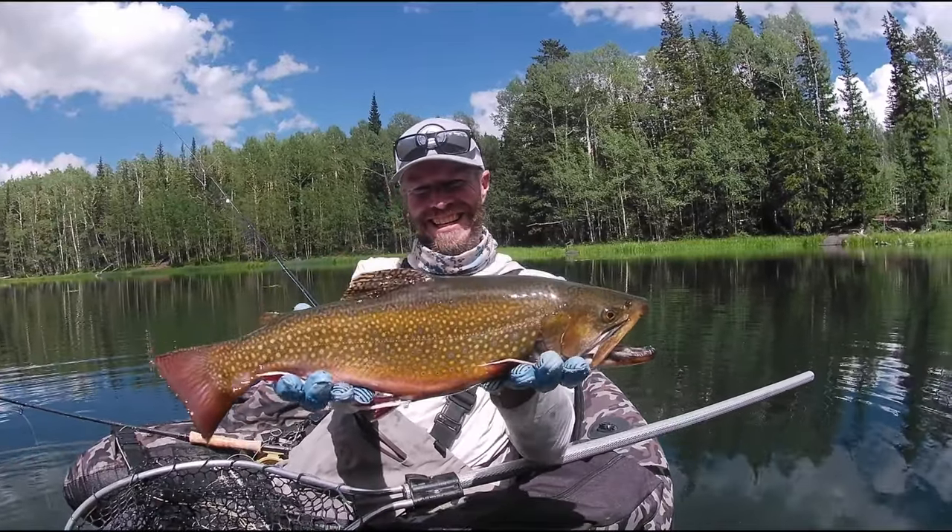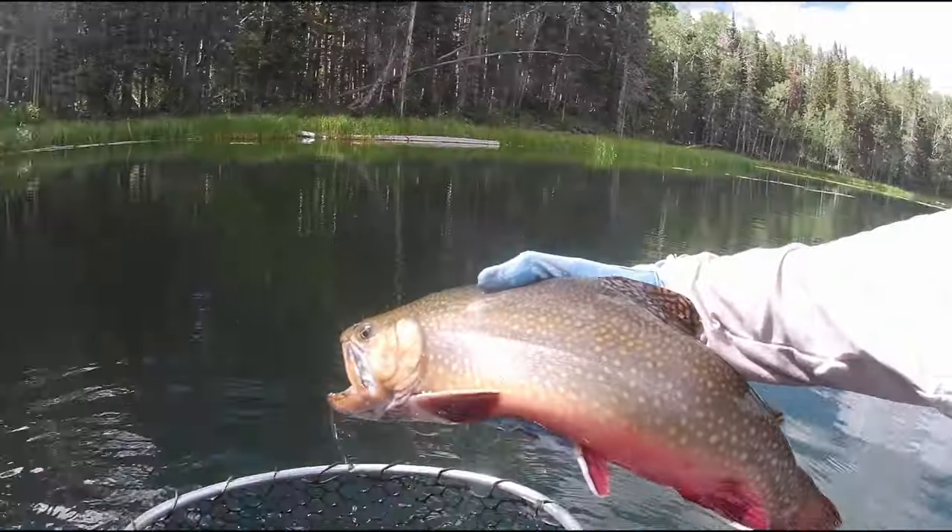Nice big good shoulders on that guy — a nice male brook trout. Oh, that thing's big.